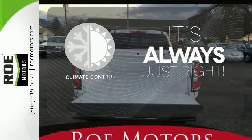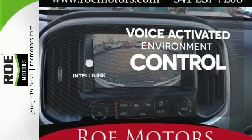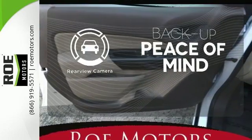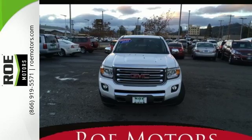Set it and forget it with the climate control. The IntelliLink system allows you to control your music, hands-free calling and so much more with just the sound of your voice. Hindsight is 20-20 with the backup camera. It's powerful and versatile. Make a lasting impression as you drive up in this GMC Canyon.